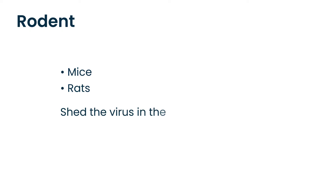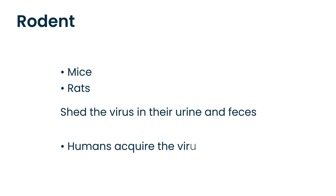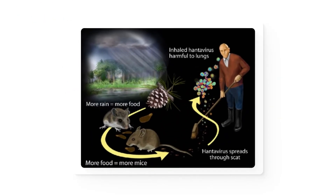This virus is acquired from rodents — specifically mice and rats. These rodents shed the virus in their excreta, in their urine and feces. Humans can acquire the virus via inhalation. Here are those critters that are responsible for this virus, and here's a man who is cleaning up their feces and can inhale the virus into his lungs.